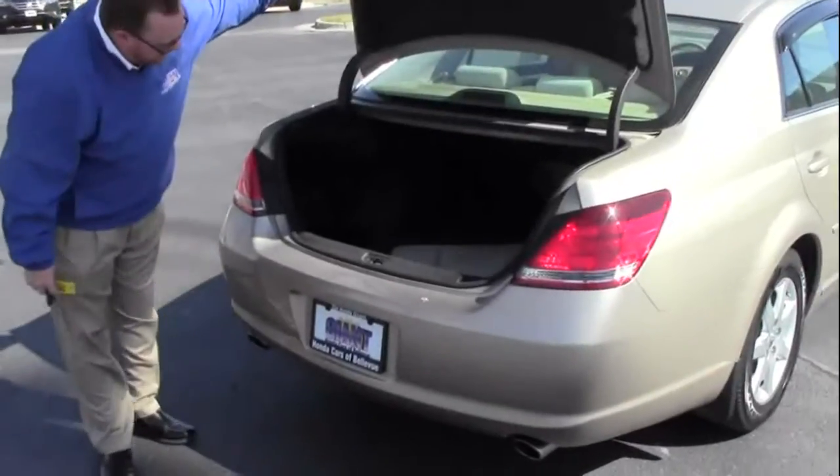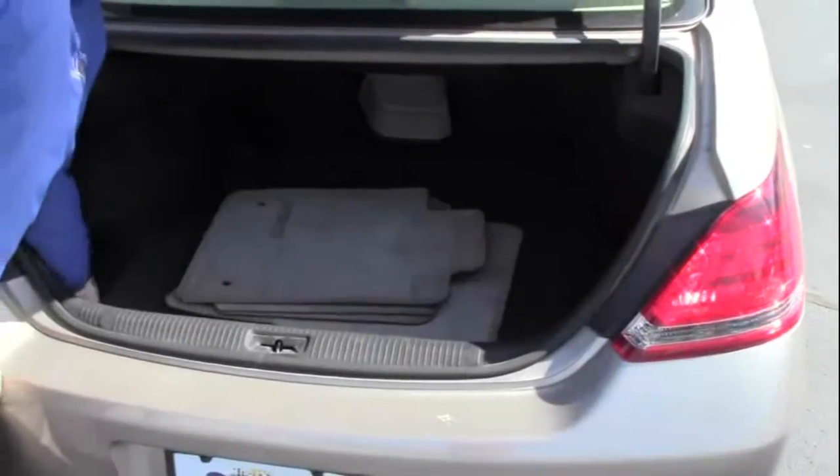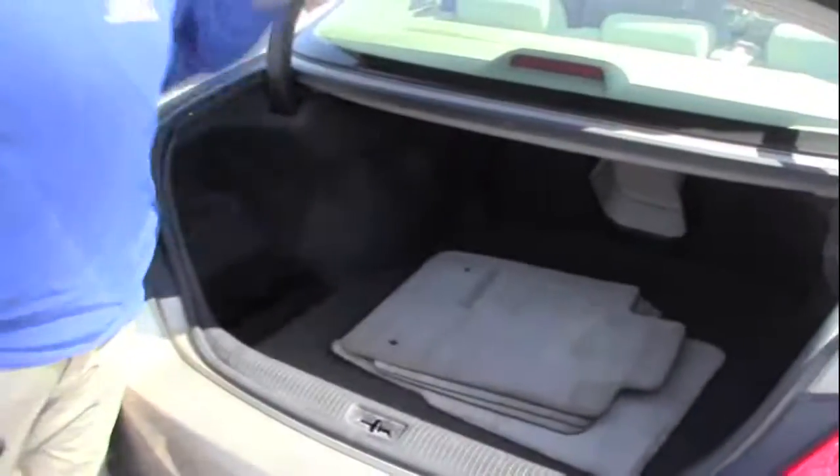The Avalon is a full-size car and obviously has a big trunk, with access into the passenger area if you need the additional space. All the floor mats are here, also a trunk tray, and the spare tire is underneath.